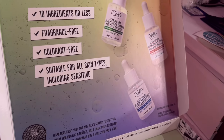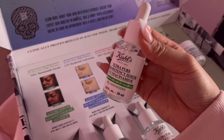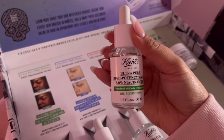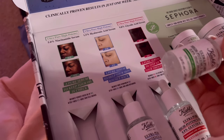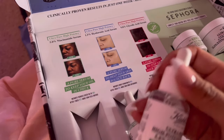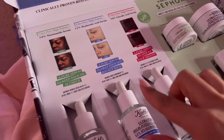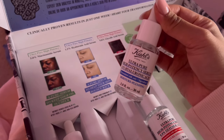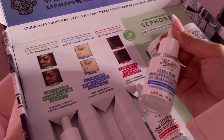I have oily, sensitive, acne-prone skin, so I'm super excited to try all of these. First up, we have the niacinamide — they said it's oil minimizing, and I have oily skin, so I am super excited to try this 5% niacinamide. It instantly reduces excess oil by 58%, and after a week, 92% of people who tried it agreed that their skin felt soothed.